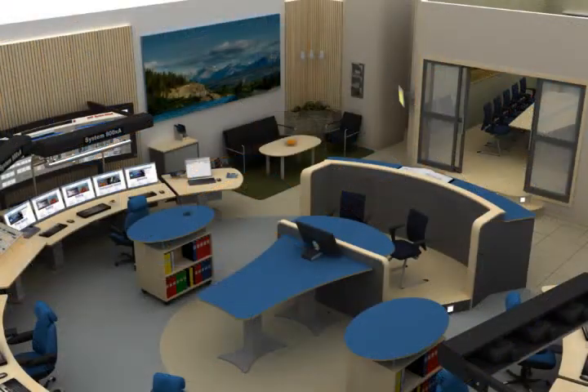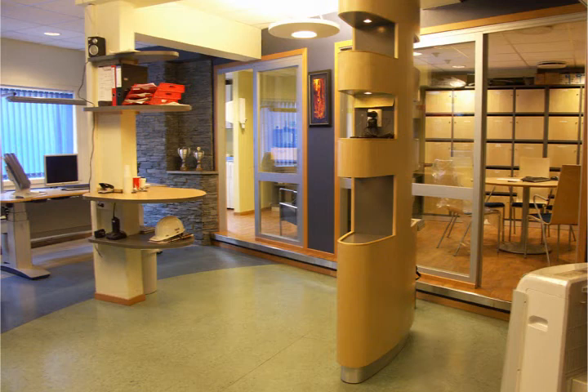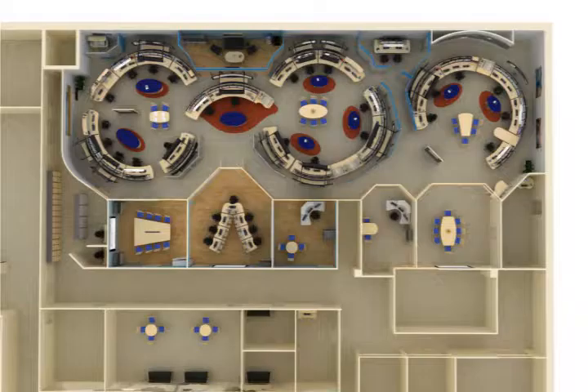When we plan control rooms, we do not only focus on ergonomic furniture and the technical elements of the area. The overall picture is just as important and we always try to find creative solutions to workplace challenges. With this approach, even a simple detail like a pillar can be turned into a positive feature.